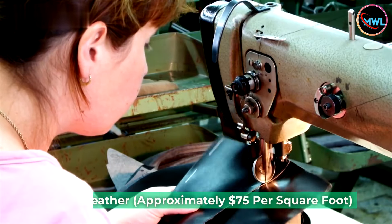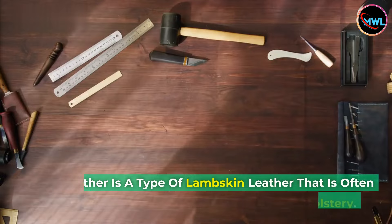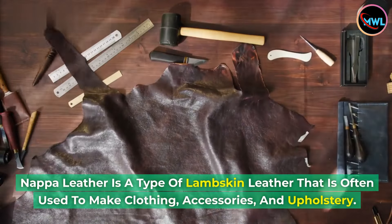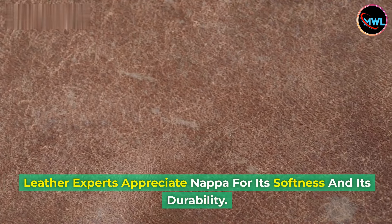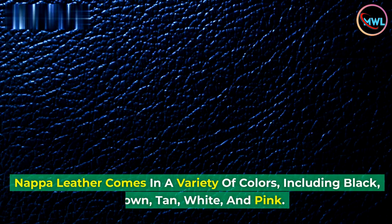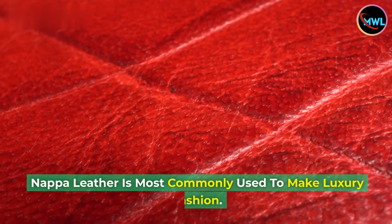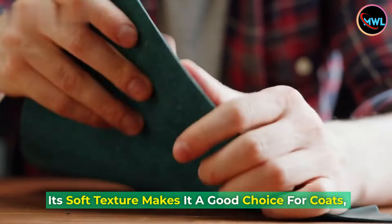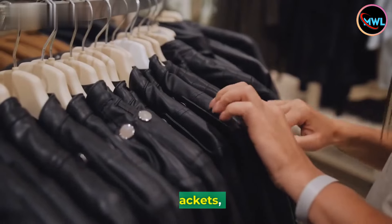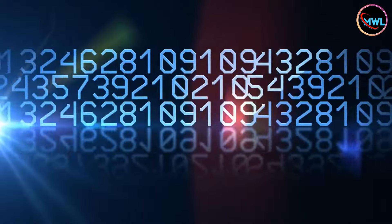Number 9: Napa leather, approximately $75 per square foot. Napa leather is a type of lambskin leather that is often used to make clothing, accessories, and upholstery. Leather experts appreciate Napa for its softness and durability. It comes in a variety of colors, including black, brown, tan, white, and pink. Napa leather is most commonly used to make luxury fashion — its soft texture makes it a good choice for coats, jackets, gloves, and other items that people wear close to the body.